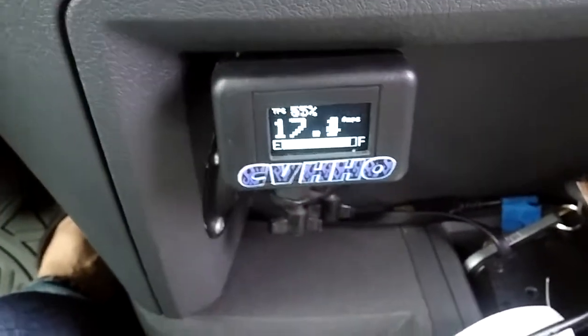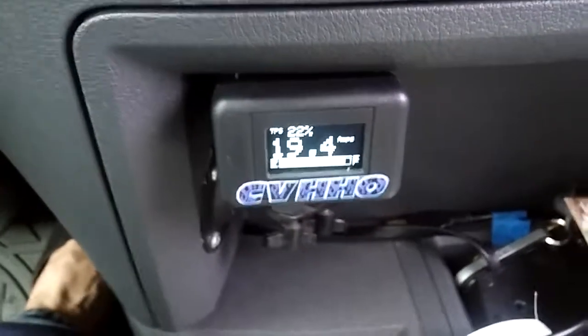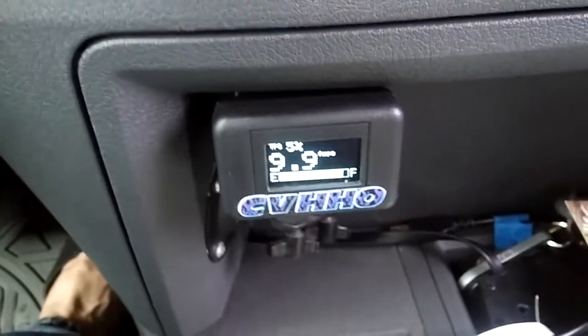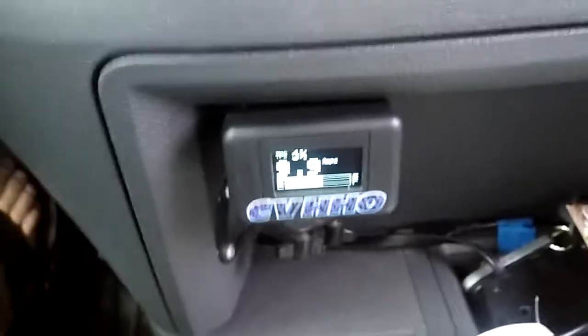If I step on this thing, the power is unbelievable. I just want to show you that if a truck's under extreme load, it goes into different settings depending on load. We're actually calibrating these units to the load.